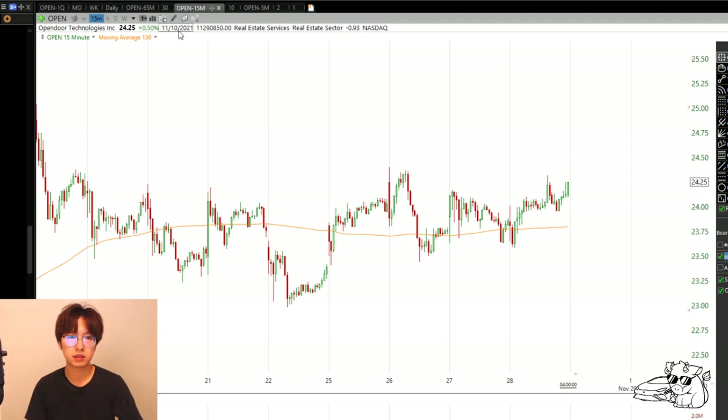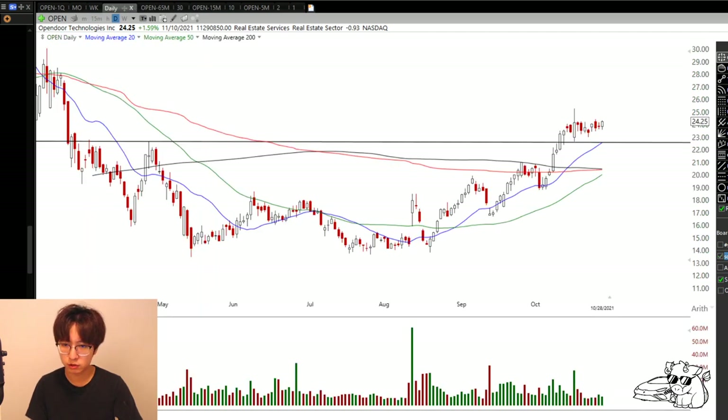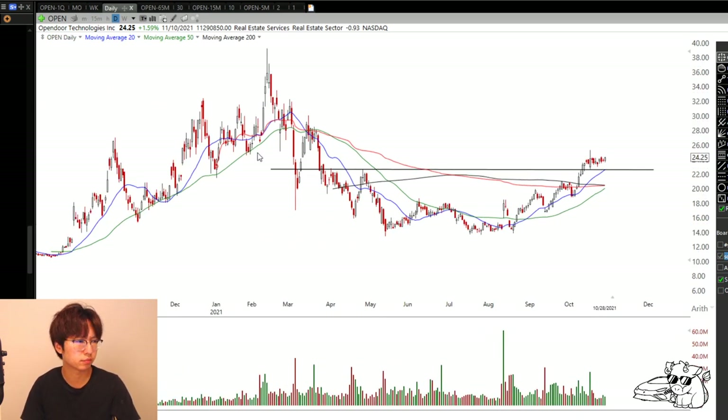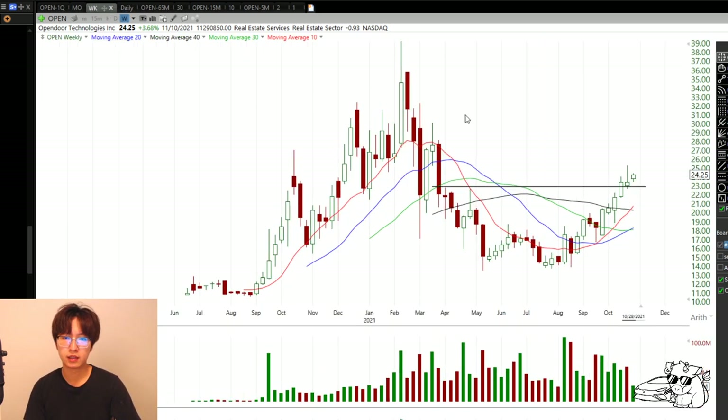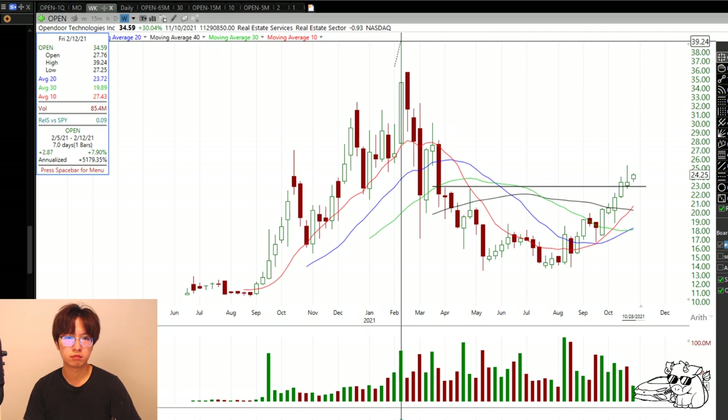Another one I like is OPEN. This one has earnings coming out in two weeks, I think next Wednesday - so pay attention to that. Same idea: weekly chart coming out of a little good base, and I think it got going pretty well.